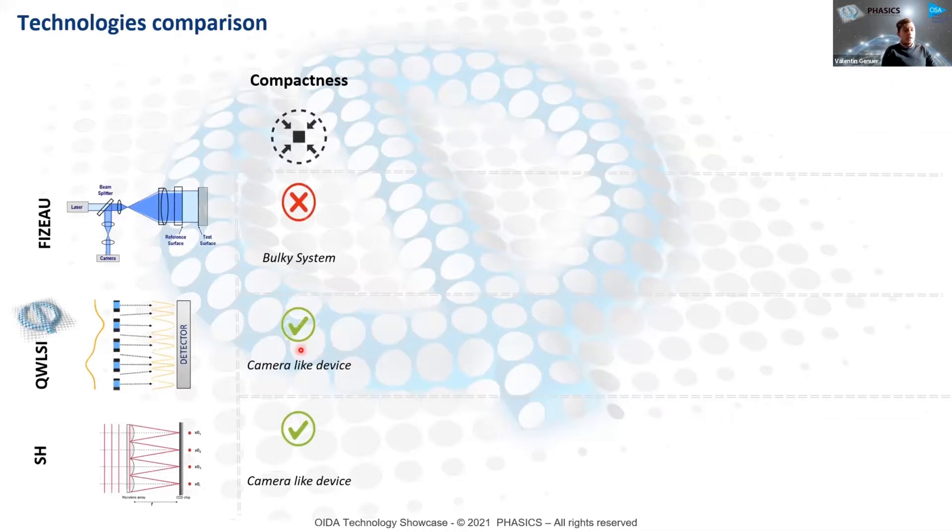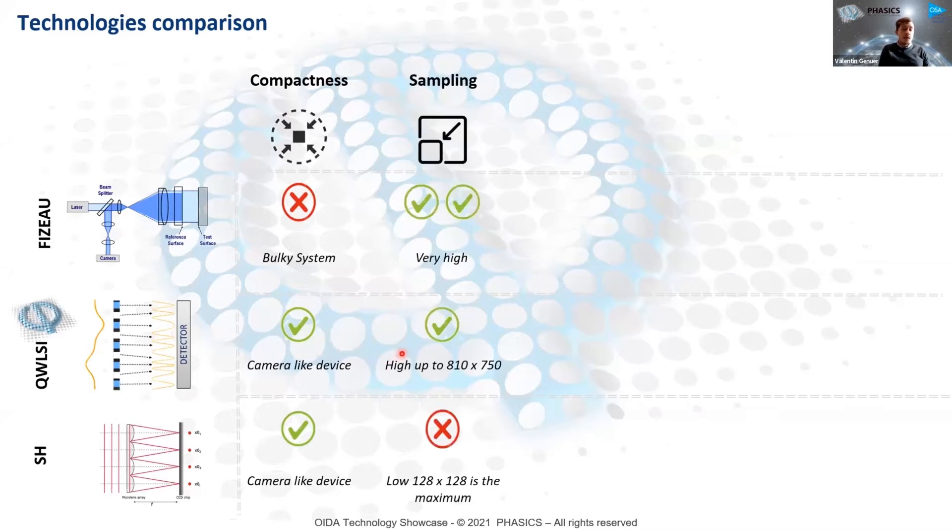To give you an idea of our technology's positioning: comparing our technology here in the middle to a classical way to sense the wavefront — the Shack-Hartmann wavefront sensor at the bottom — and a gold standard still today in metrology, the Fizeau interferometer. In terms of compactness, we provide a very compact wavefront sensor — it's a camera, easy to use and integrate in any type of setup, even on production lines. In terms of sampling, we provide very high sampling and very high resolution with truly tiny phase measurement points, with no post-processing required for the calculation, unlike the Shack-Hartmann — though it is still a bit less than the classical Fizeau interferometer.